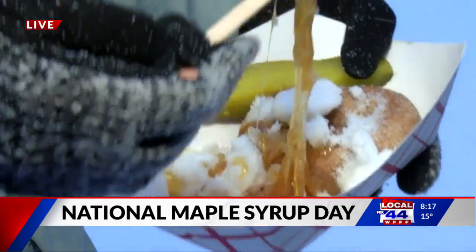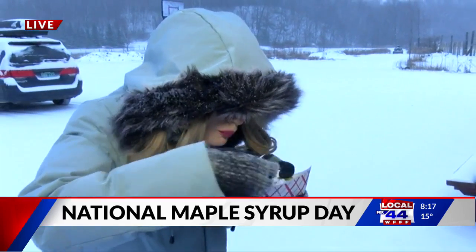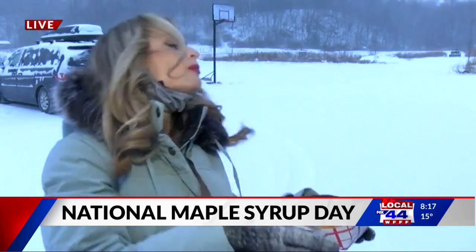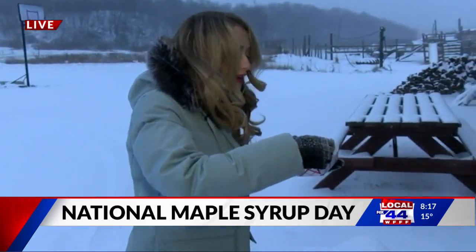I'm nervous — look at that, yum! Here we go, trying not to get my hair in it. Oh my gosh, that's good! It's very sticky. I've never had this before, guys — this is fun for me. Very good!